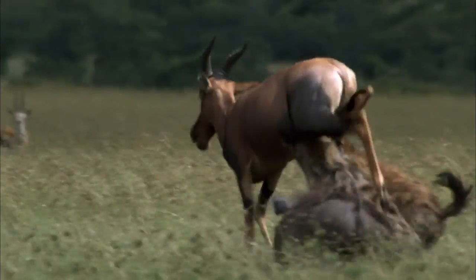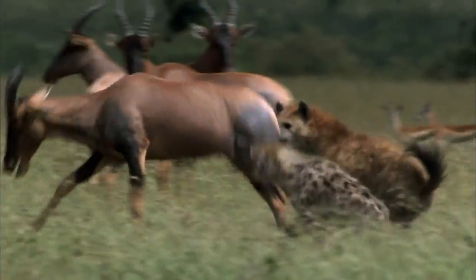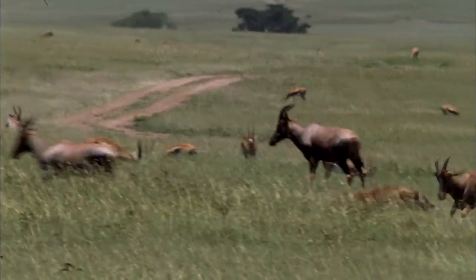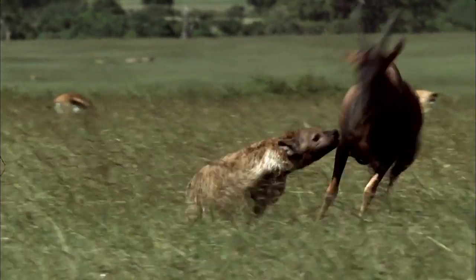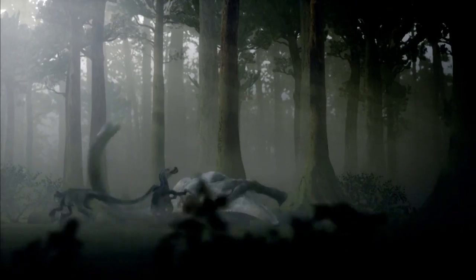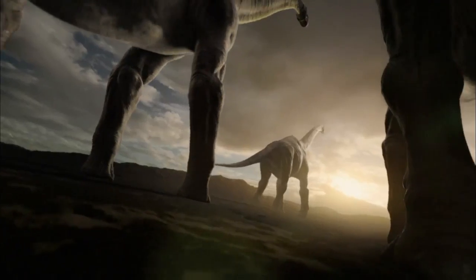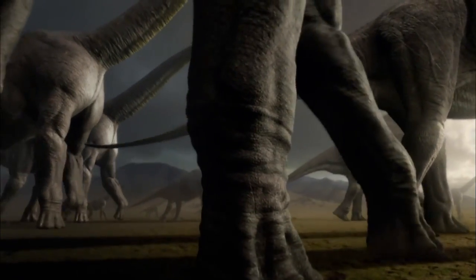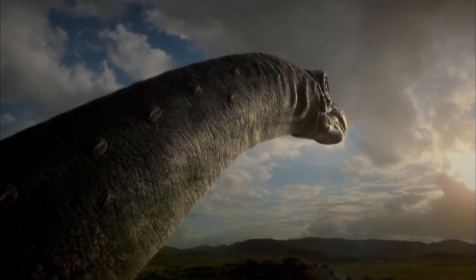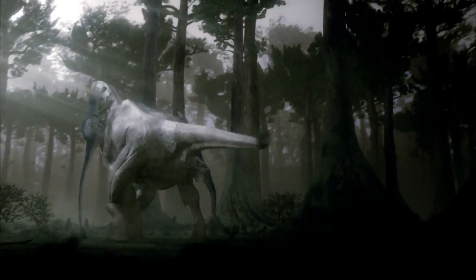When hyenas bite through the gut of an antelope, it just stops — it's functionally dead. While juveniles fight it out in the woodlands, adult Sauroposeidons are, as always, foraging for food. With their tiny brains, they live in a world of oblivion, seemingly unaware of the fate of their offspring.